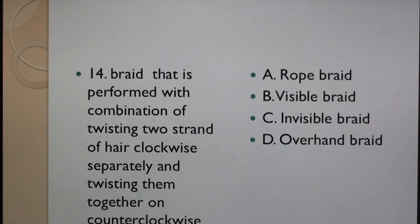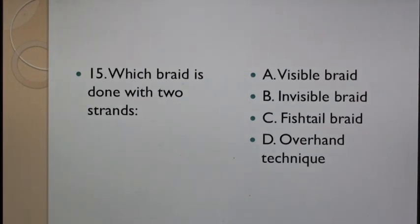Question 14: Braid that is performed with a combination of twisting two strands of hair clockwise separately and twisting them together in a counterclockwise direction is: A. Rope braid, B. Visible braid, C. Invisible braid, D. Overhand braid. Question 15: Which braid is done with two strands? A. Visible braid, B. Invisible braid, C. Fish tail braid, D. Overhand technique.